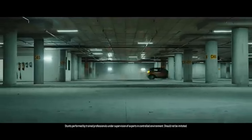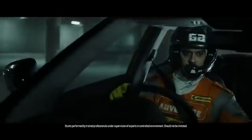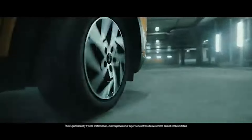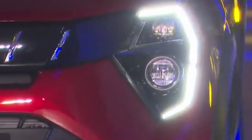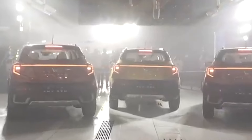Tech lovers rejoice — the XUV3XO is loaded with cutting-edge features. From connected car technology that keeps you in sync with your vehicle's health and location, to a new 360-degree camera offering a bird's-eye view for effortless parking. Imagine the convenience of a powered handbrake and the luxury of dual-zone climate control, not to mention the safety of Level 2 ADAS, with features like automatic braking and lane-keeping assist.